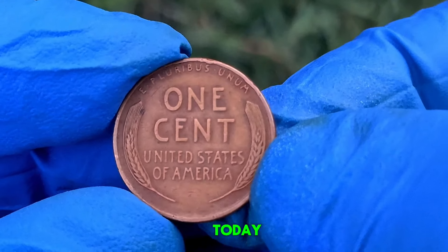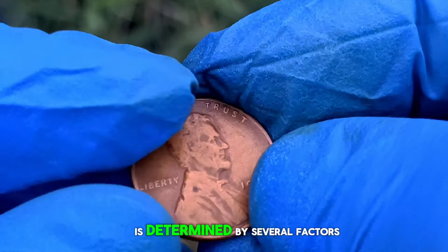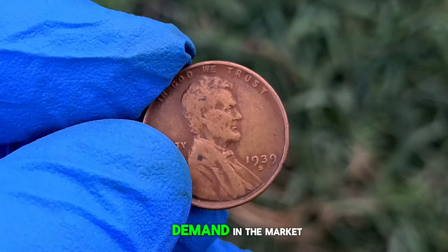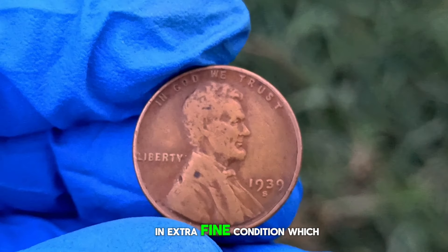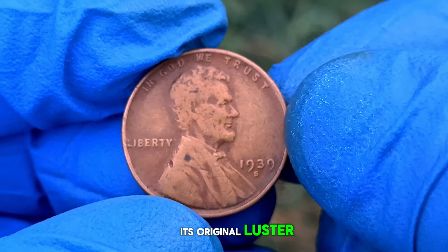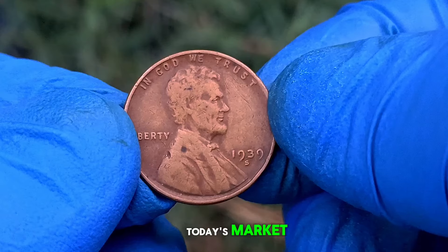But what about its value today? Like all collectibles, the worth of a coin is determined by several factors including its rarity, condition, and demand in the market. In extra fine condition — which means minimal wear and still retaining most of its original luster — the 1939 wheat penny with an S mint mark commands a respectable price in today's market.